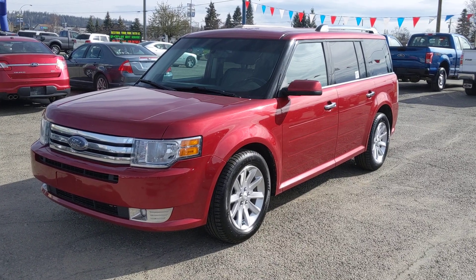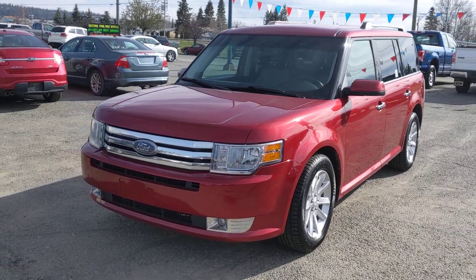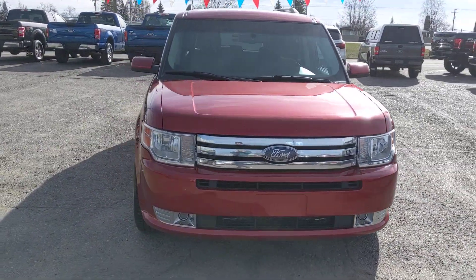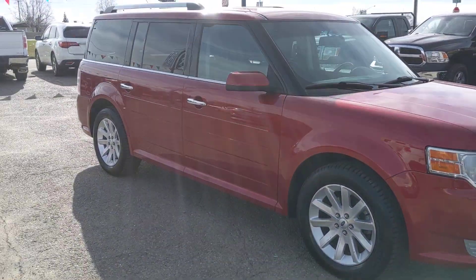Hello, this is Eric at the Prince George Ford Pre-owned Supercenter, and today we're taking a look at the 2009 Ford Flex in an SEL trim, freshly detailed in a nice ruby red color, looking brand new.